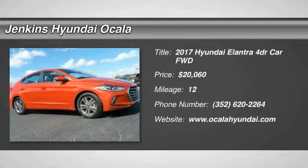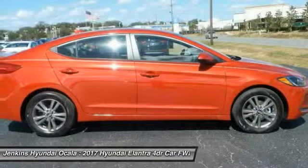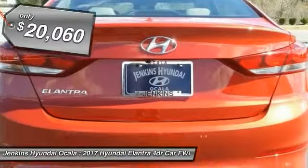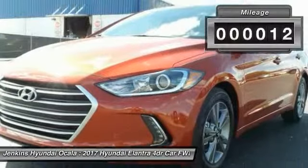2017 Elantra. The Elantra boasts the most interior room in its class and gets an exceptional 35 miles per gallon. With its luxurious standard features, the Elantra is an easy choice and is priced below $25,000. This vehicle has less than 100 miles.